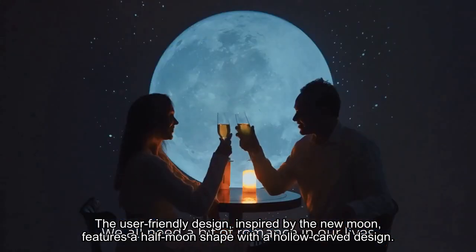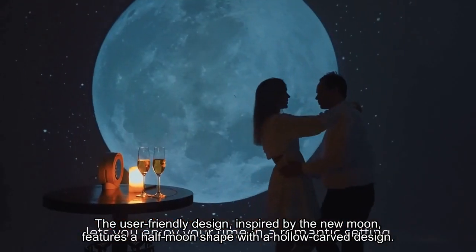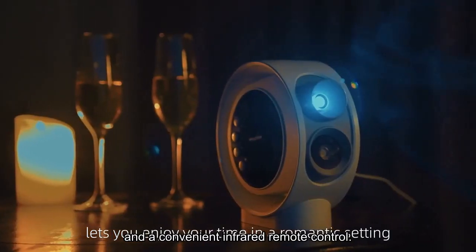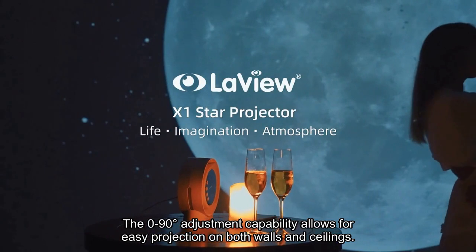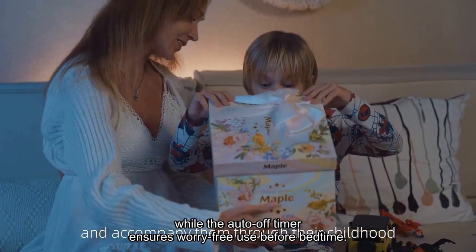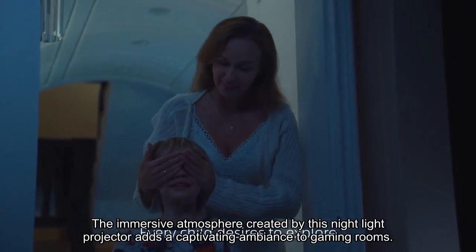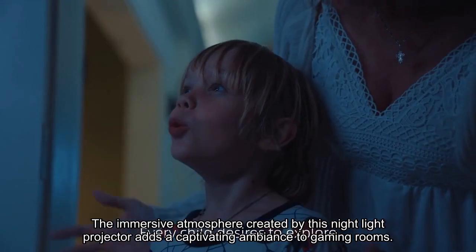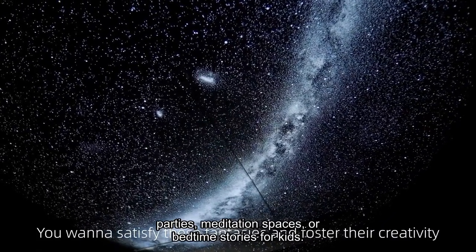The user-friendly design, inspired by the new moon, features a half-moon shape with a hollow-carved design and a convenient infrared remote control. The 0 to 90 degrees adjustment capability allows for easy projection on both walls and ceilings, while the auto-off timer ensures worry-free use before bedtime. The immersive atmosphere created by this night light projector adds a captivating ambience to gaming rooms, parties, meditation spaces, or bedtime stories for kids.